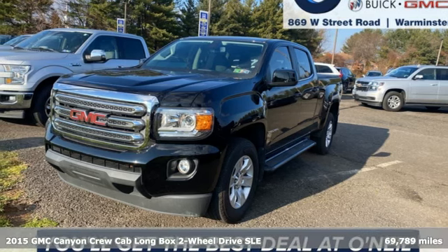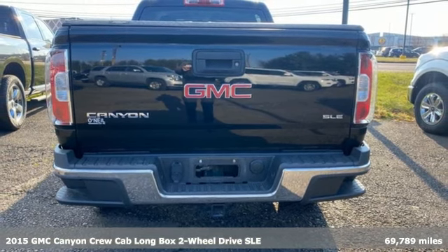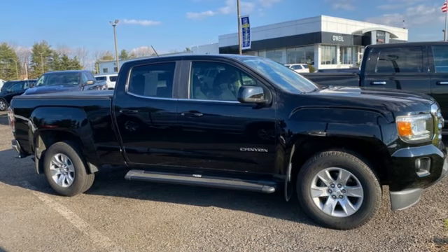Here's a 2015 GMC Canyon. GMC — professional grade vehicles suited to fit your needs. A great vehicle is comprised of great features like these.